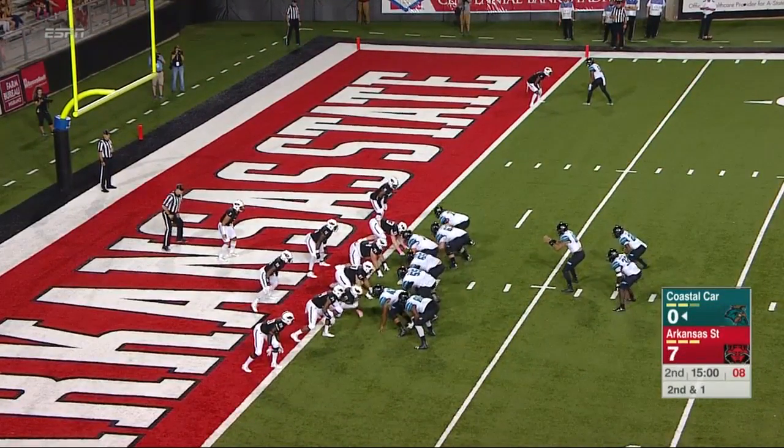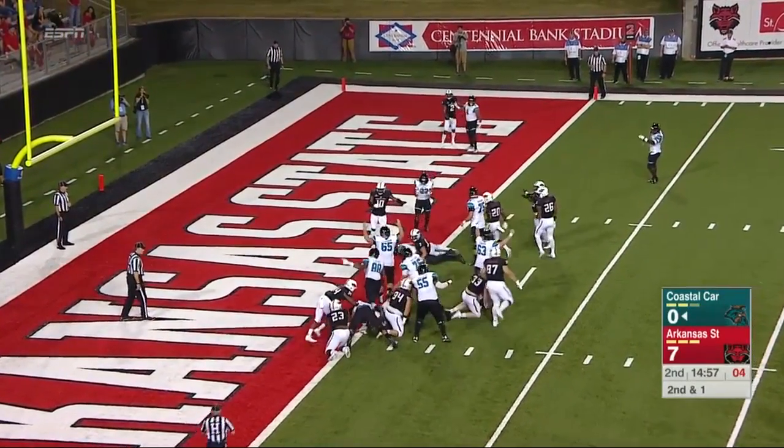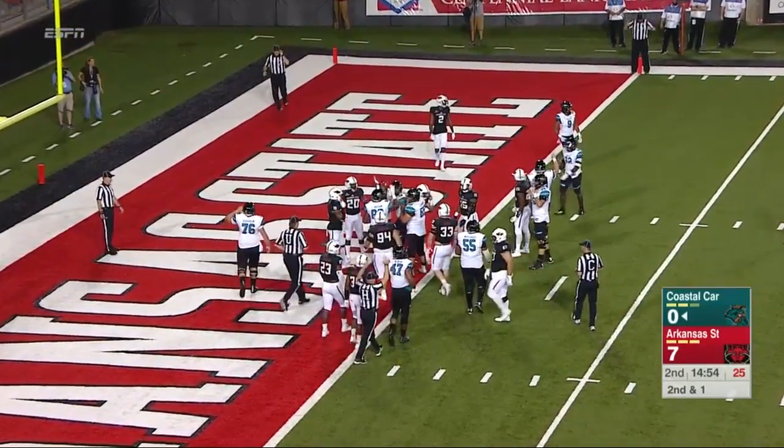James and Abercrombie lined up in that wishbone formation. Option by Keene, and he'll take it in. Does he get in? Yes, he will. Touchdown for the Chanticleers.